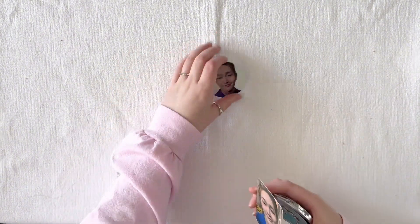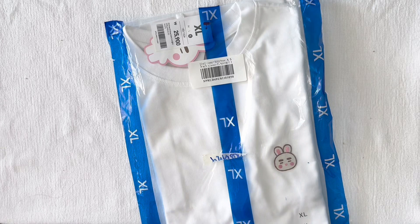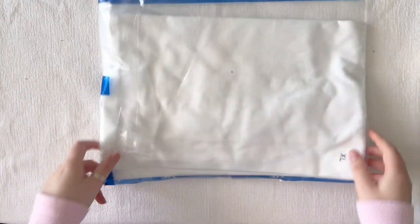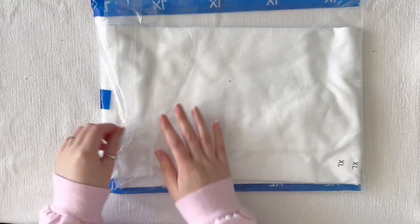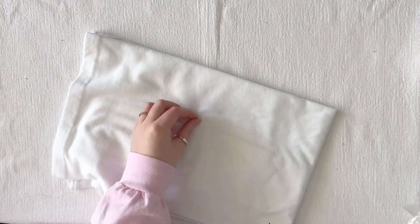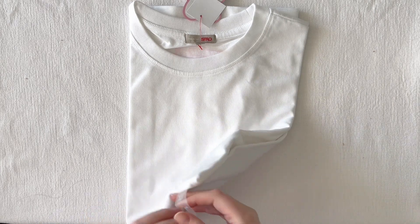I'm gonna put that to the side and we're gonna look at the last two items, which I'm very excited about — the pajamas and the t-shirt. We're gonna look at the t-shirt first. This collab was with Shiny's little characters, and there was a pajama set for every member and a t-shirt. I got both for Jinky. Here is the t-shirt — as you can see, I got an extra large, because of Asian sizing.